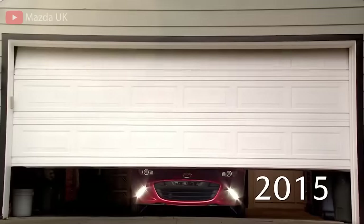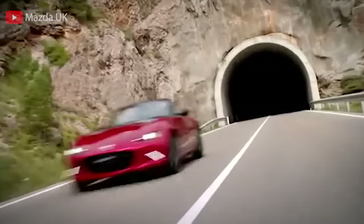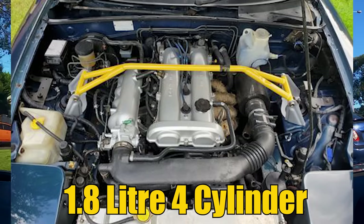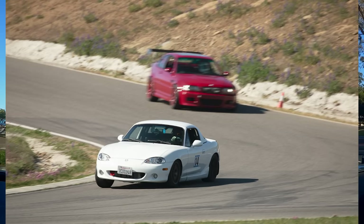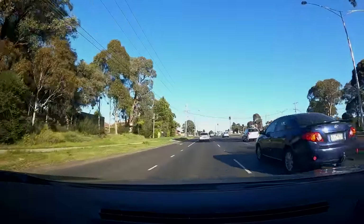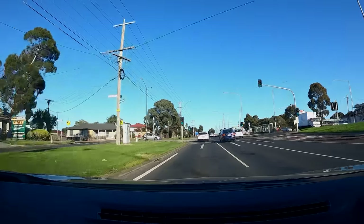Mazda has always used a four-cylinder naturally aspirated engine in all Miata generations, starting with the 1.6-liter in the early days and later introducing the 1.8 and 2-liter engines. Although extremely capable around corners, the Miata has always been reasonably slow in comparison to other roadsters of its time, and even today most people believe that is one of its downsides — including myself.